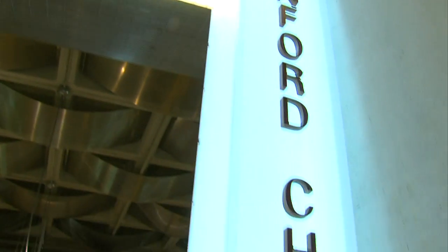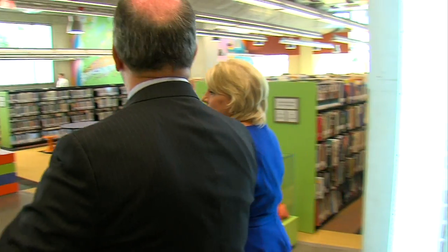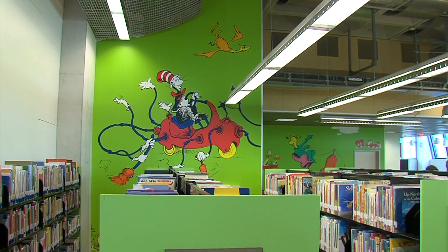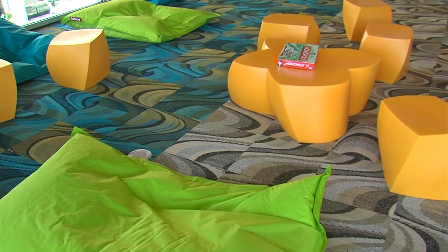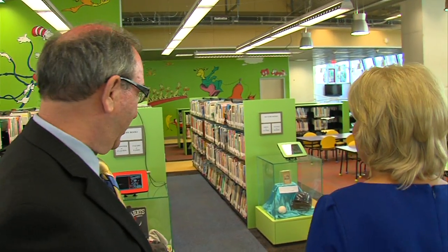We're now entering the Denny Sanford Children's Library. This library is all Dr. Seuss themed — you can see these amazing murals of Dr. Seuss books and characters. This center is 10,000 square feet, and on the second floor is the teen center at 6,000 square feet. There's something very unusual here besides the amazing artwork — show us what you're doing with some of the rare and old books here for kids.